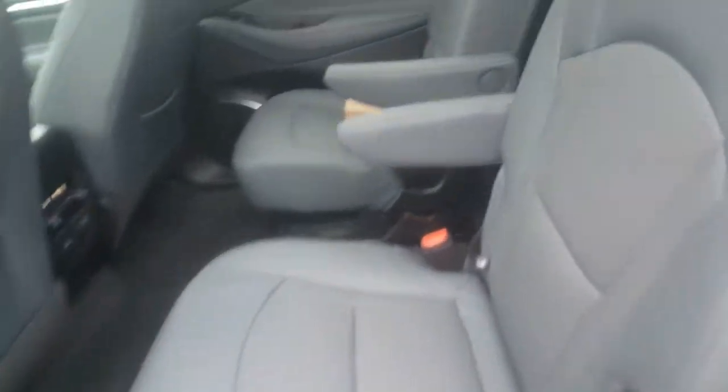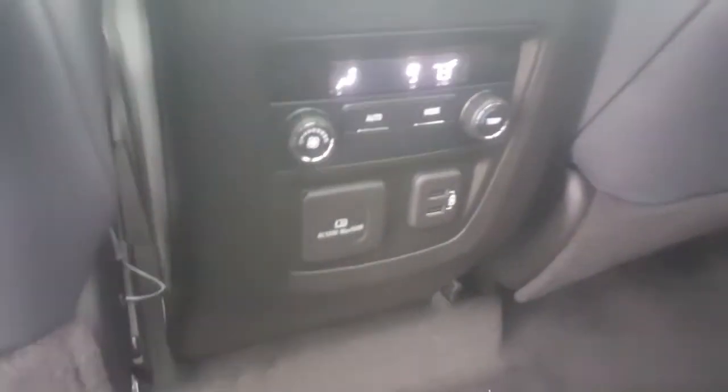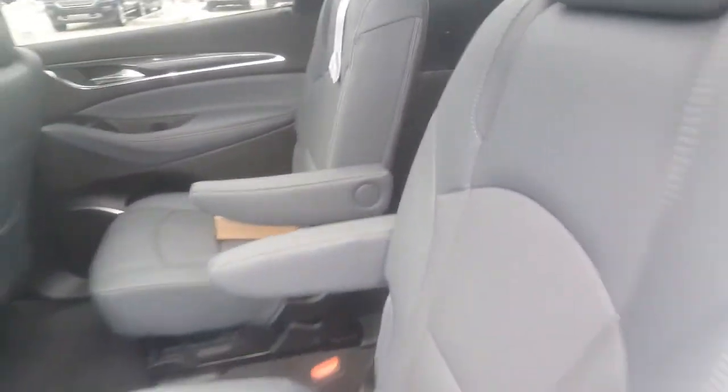As we move to the inside of the vehicle, it's a titanium gray interior. You have a sunlight in the second row and a working sunroof in the front row. USB ports and basic climate controls for your passengers. And in the back, you have captain's chairs in the second row.